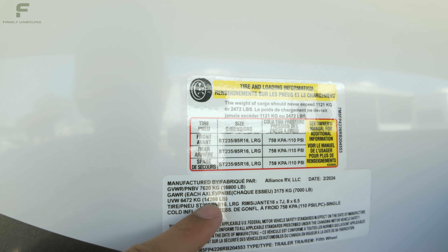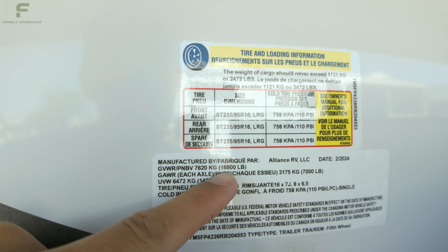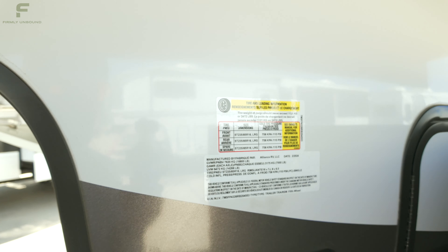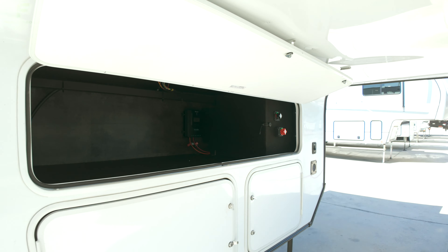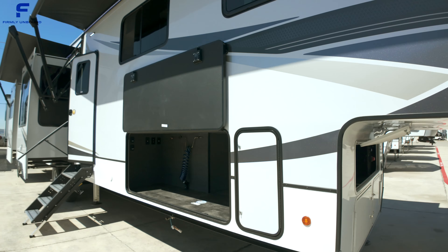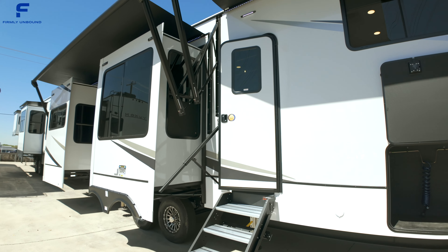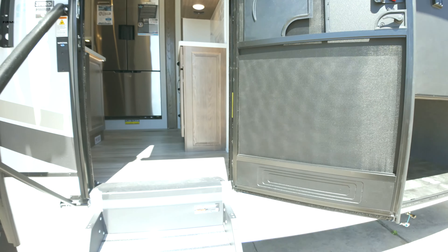Unloaded, this is 14,268 pounds, and then fully loaded it's 16,800 pounds. That gives you a 2,472-pound cargo carrying capacity. I would definitely recommend a one-ton truck for a fifth wheel RV like this. The exact length is going to be 42 feet 11 inches — basically 43 feet long. Definitely a big boy.